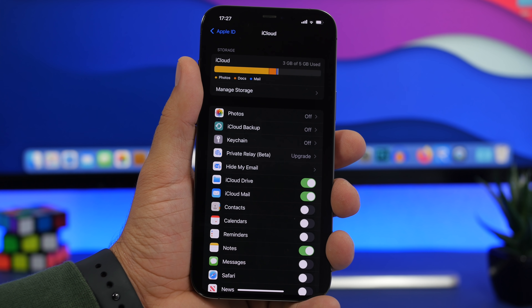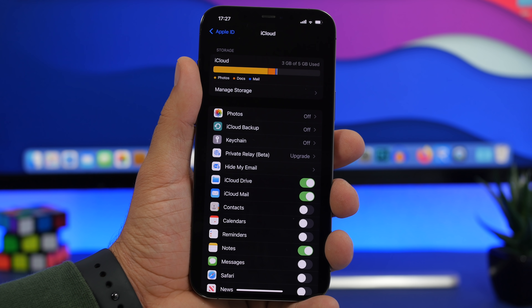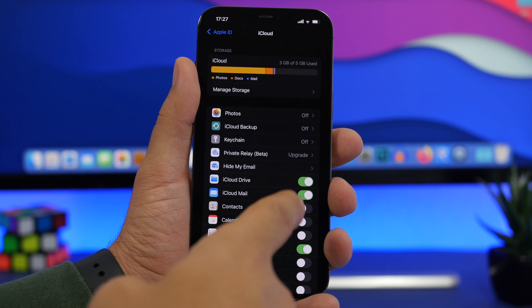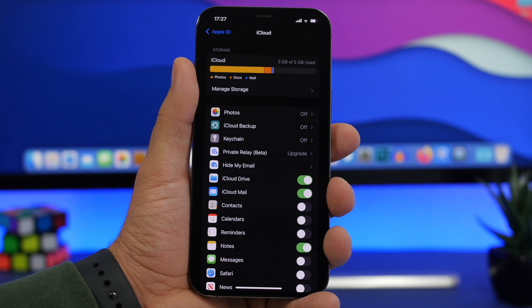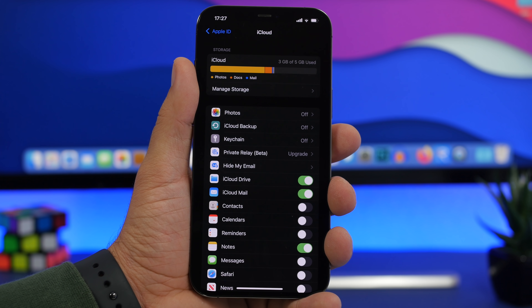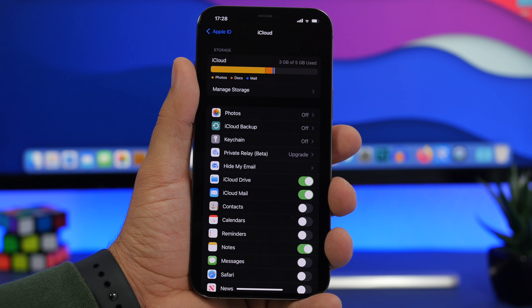And of course, always backup your device before updating. I always do it through iTunes on my computer, but you can also do it through iCloud. Enable backup from your Apple ID in the Settings app and make sure you have turned on the switches for everything you want to backup. Anything that's off won't be backed up to your iCloud account. Updating is not really risky — 99.99% of the time it goes smoothly — but just in case, it's always best to have a backup of your data.